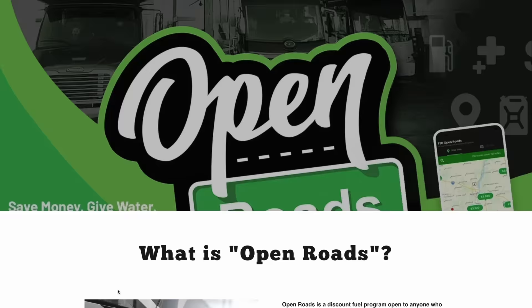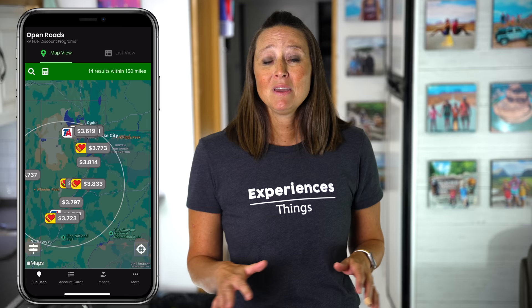A free resource and app we use to save on fuel is our Open Roads card and app. Open Roads is a free program to join and we've saved hundreds of dollars on diesel fuel. Most recently, on a 2,000-mile trip, we saved over $300 in fuel costs using the Open Roads program, and they have a great free app that goes with it.